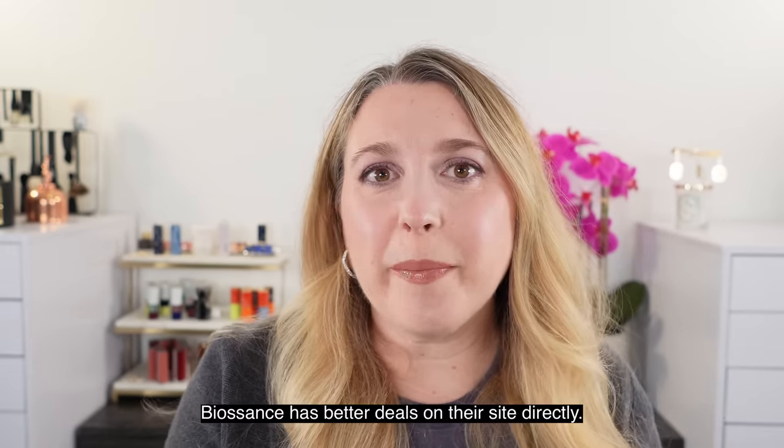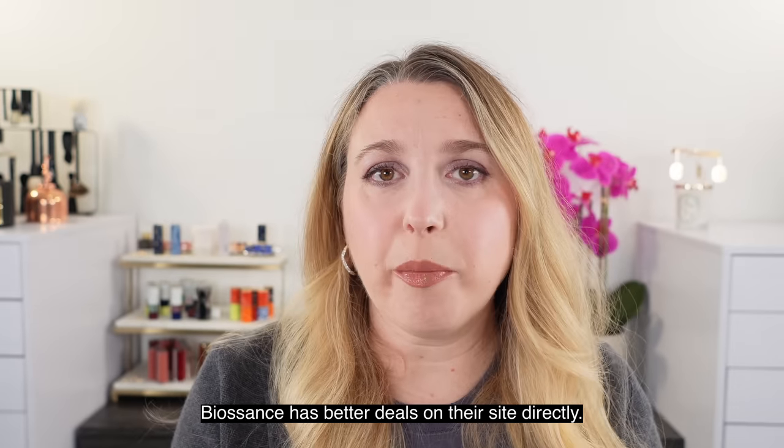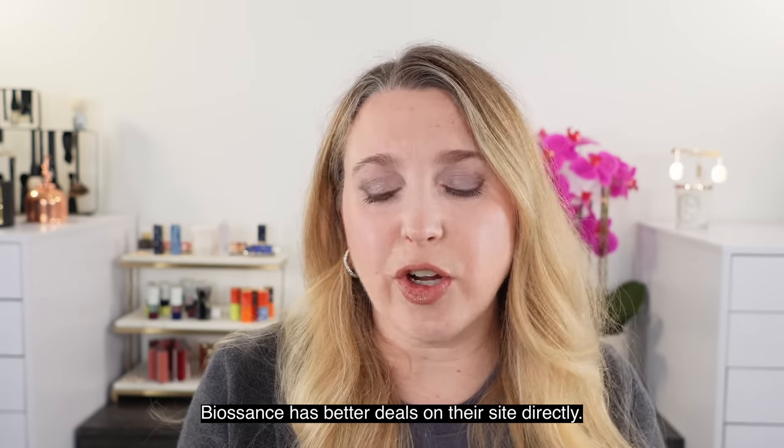Next, we have a few things from Biossance. Out of the things I have tried, the standout for me is the Squalane and Omega Repair Cream. I've talked about this since my channel started — I always keep one to two jars on hand. It's a really great basic moisturizer, particularly during the winter. If my skin gets out of balance or I'm having a lot of sensitivity, I use this in place of something that might have any actives. It's very gentle and when my husband has dry skin, I make him use it too.